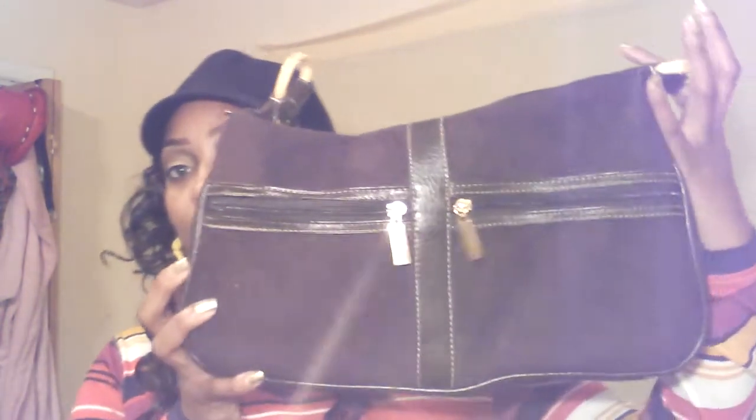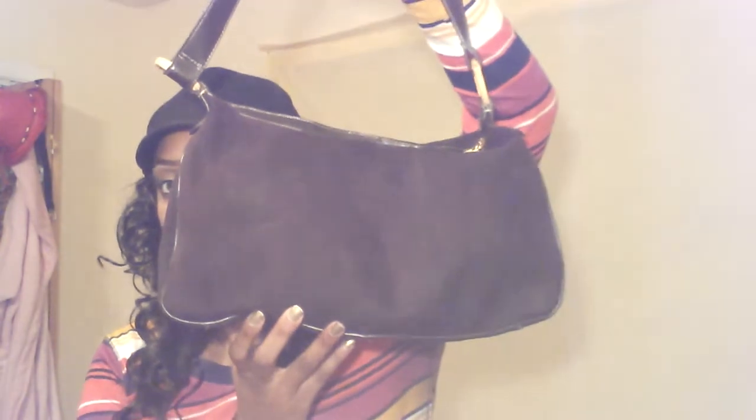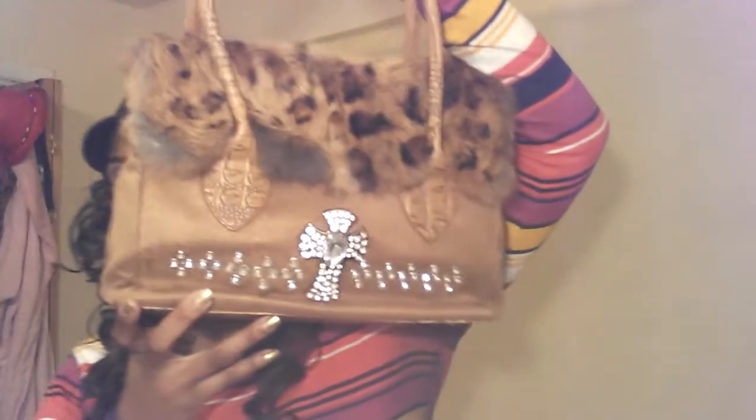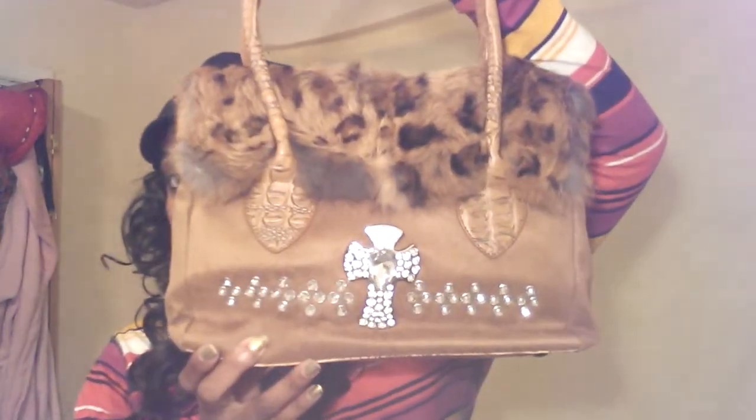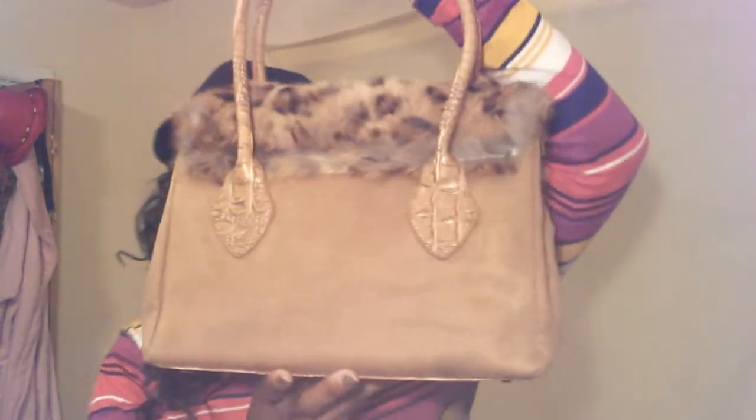This is a no-name brand purse — I haven't worn it yet, but it looks like this, and that's the back. This next one is also a no-name brand purse. I haven't worn this one yet either — I thought it was cute. It was a gift given to me.